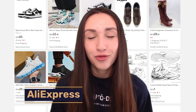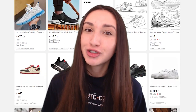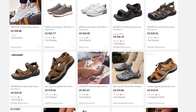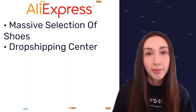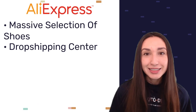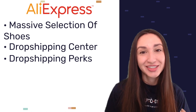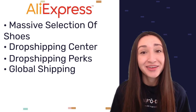Another reliable supplier is AliExpress. They offer a very wide selection of shoes, including a best-selling shoe section with in-demand options, and a dropship center that guides sellers in choosing the most profitable products with a diverse selection of low-cost shoes. AliExpress maintains an e-commerce friendly environment with perks including low taxes, reasonable duties, and competitive currency exchanges. They also offer global shipping, and with select products customers can even obtain free shipping.